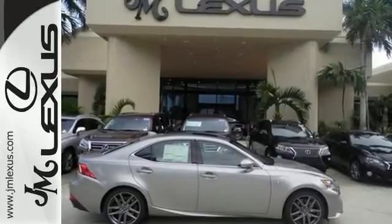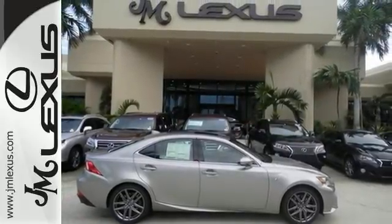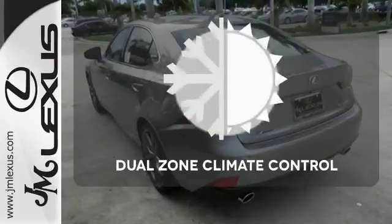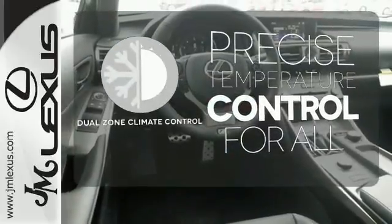Ten standard airbags, power front seats and high-intensity discharge headlamps keep you comfortable and in control every moment. No one will complain about the temperature with the dual zone climate control.